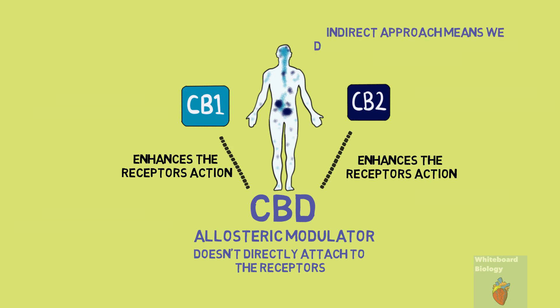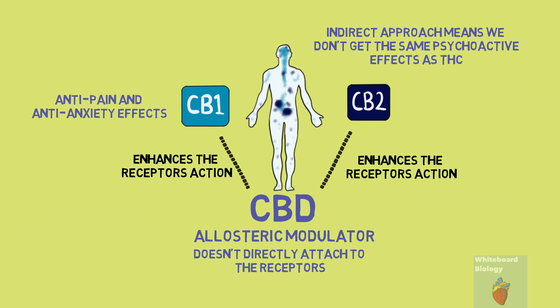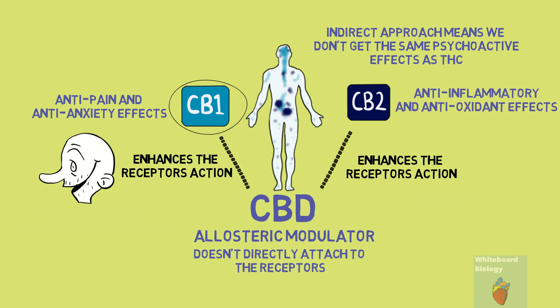This indirect approach means that we don't get the same psychoactive effects as THC. The anti-pain and anti-anxiety effects that come from CBD oil may be influenced by enhancing the action of CB1 receptors, and the anti-inflammatory and antioxidant effects may be influenced by enhancing the action of CB2 receptors.